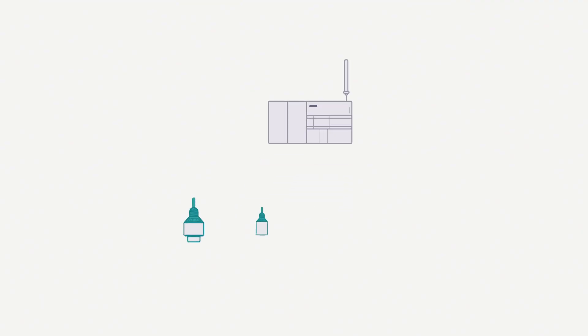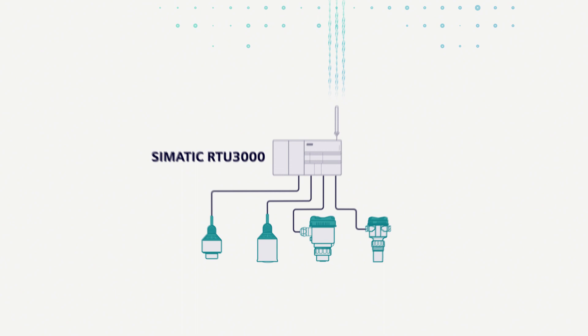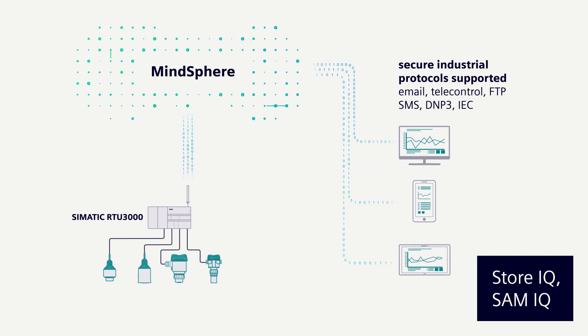But what about more sophisticated integration? Using a SIMATIC RTU3000 provides you the ability for remote data collection and logging, and the Citran CC240 provides a gateway to Siemens MindSphere. Both of these get the data into the cloud so that you can take advantage of using digitalization apps to get more out of your data.